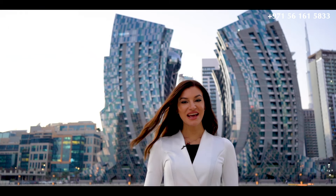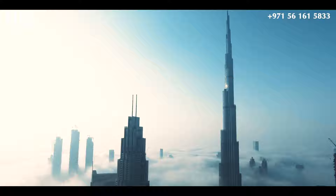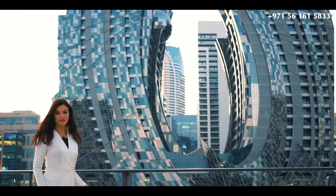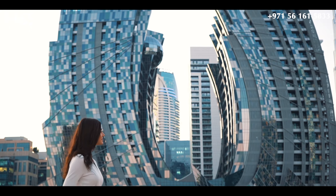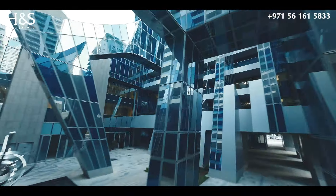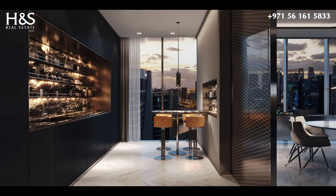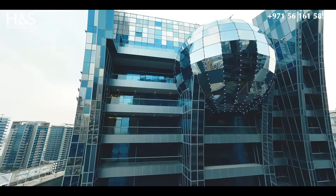It is located in the heart of the city, directly on the Dubai Water Canal, in close proximity to downtown Dubai top attractions such as Dubai Mall and Burj Khalifa. The tower includes 19 floors, 80 residential units, and offers luxurious 2, 3 and 4 bedroom apartments and villas with private outdoor spaces and an iconic penthouse.